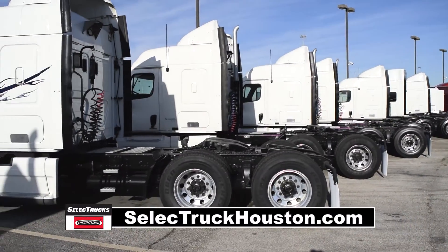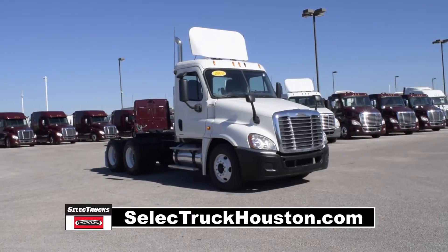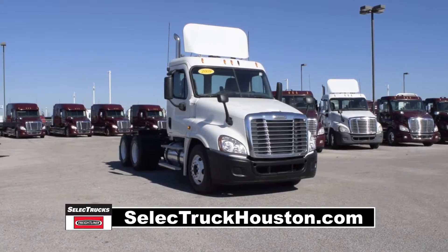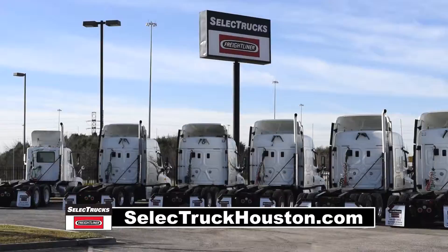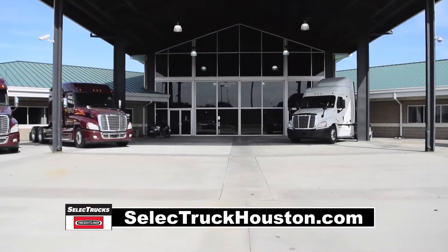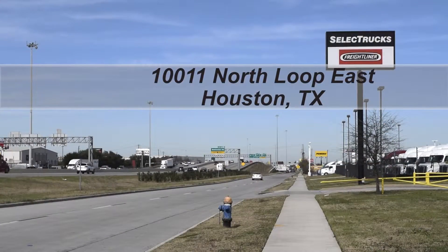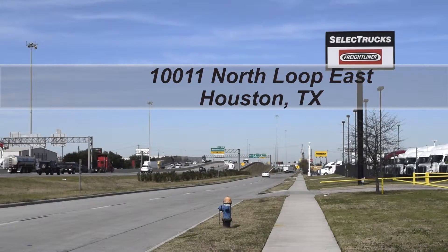Freightliner used truck warranty is available for up to two years. These trucks have between 350,000 to 550,000 miles and are in excellent condition. We have over 800 used trucks in inventory, so come out and visit us at our state-of-the-art facility with indoor showroom at 10011 North Loop East, Houston, Texas.